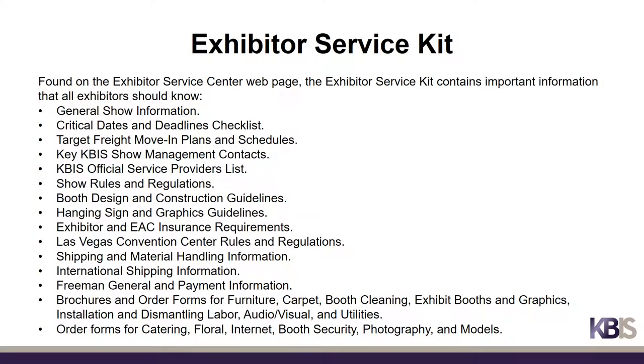The Exhibitor Service Kit contains important information that all exhibitors should know, such as show information, critical dates and deadlines, the most up-to-date target freight move-in plan and schedule, official service provider brochures and order forms, rules and regulations, as well as booth design and construction and hanging sign guidelines, shipping and material handling information, and much more.